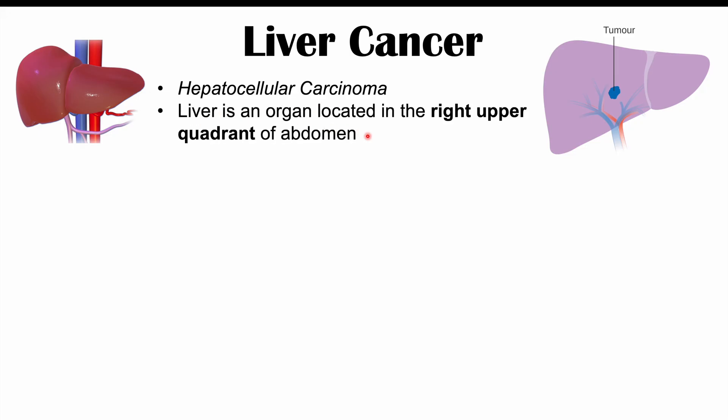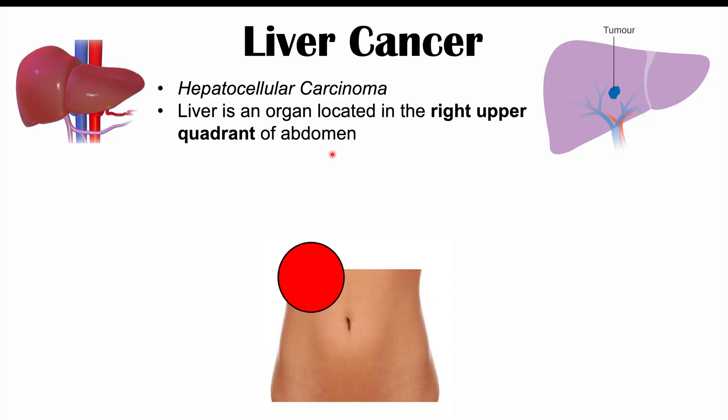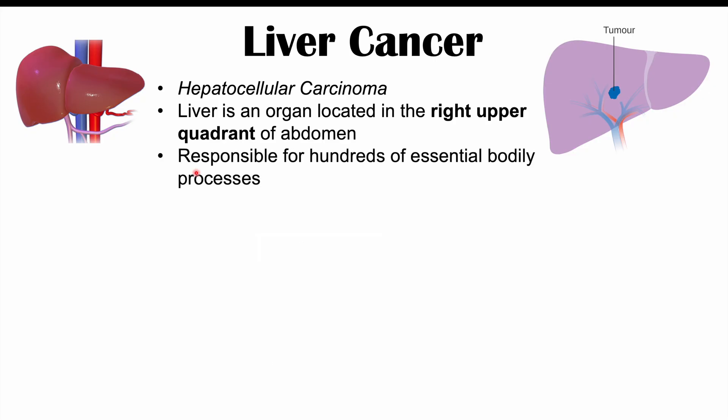The liver is an organ located in the right upper quadrant of the abdomen, on the right side above the belly button. It is responsible for hundreds of essential bodily processes. Some of them include producing clotting factors, producing albumin for oncotic pressure, detoxification processes, and activation of certain vitamins.